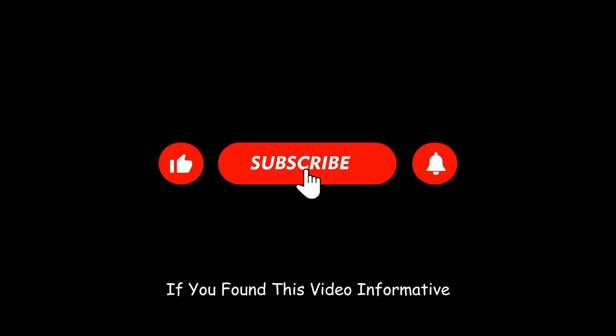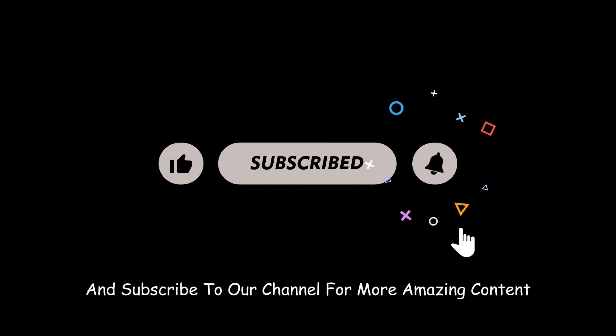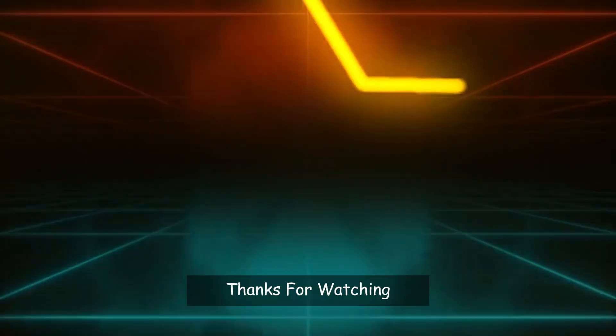If you found this video informative, don't forget to hit that like button and subscribe to our channel for more amazing content. Thanks for watching.